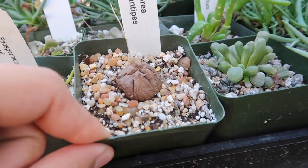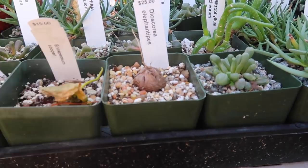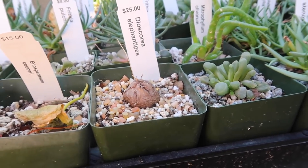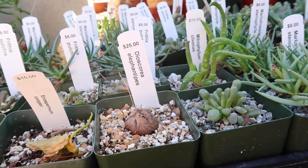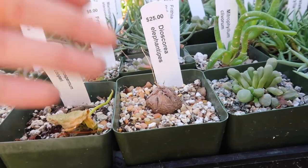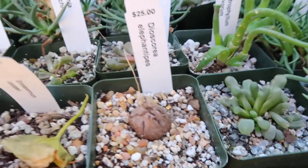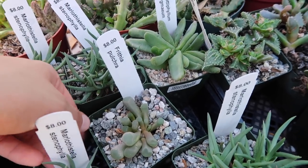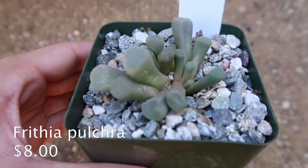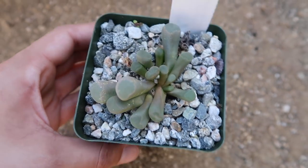I absolutely love this plant. Caudex plants are just so cool — once they grow it's one of the most rewarding things because they grow so quickly and you can really notice how much they've grown. They came from just like a little pebble — it looks like a seed from a fruit or something. Look at these, they're very textured. This guy's eight dollars.